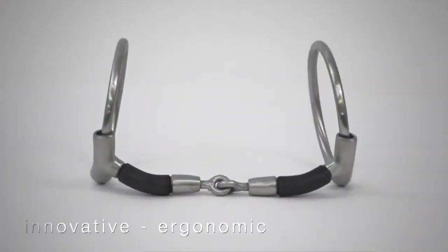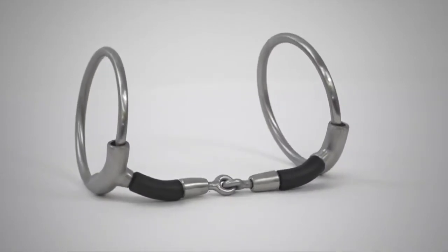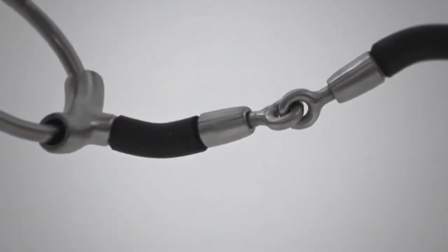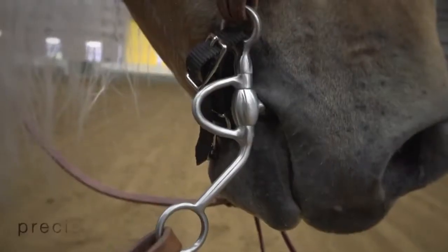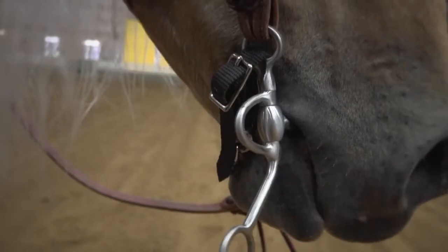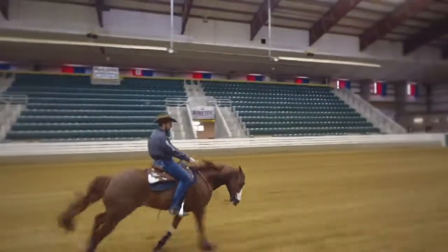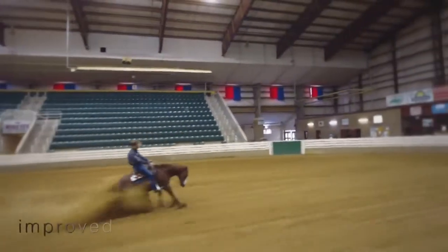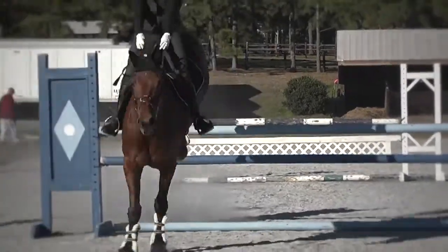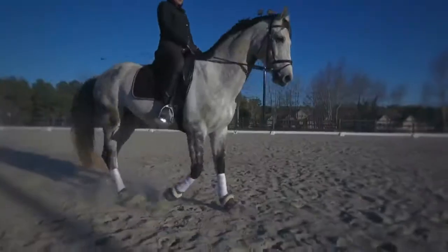The Clinician Bit Collection is an innovative bit series that combines Metal Lab's best systems and designs, resulting in a series of ergonomic bits that offer less discomfort and precision to the horse's mouth. This collection is dedicated to the development of effective communication tools for any type of horse in the Western or English industry.